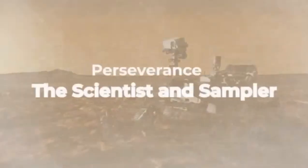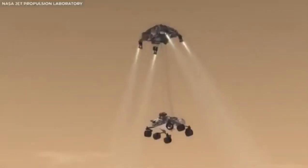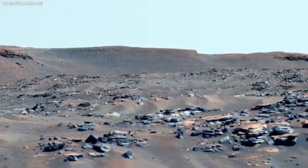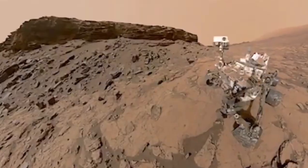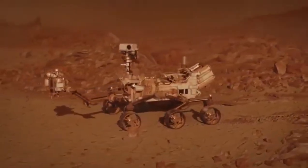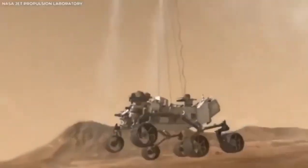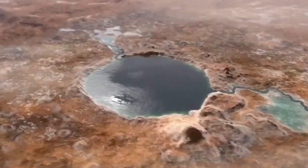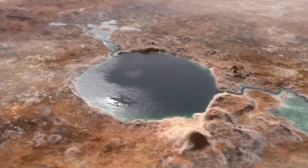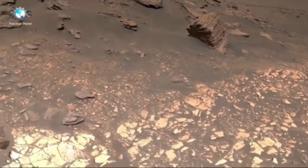A fascinating part of this footage is the range of colors. Mars is often called the red planet, but the footage shows it's not just red — the surface actually has many colors, from rusty reds to golden yellows and deep browns. These colors are beautiful, but they also tell us about the planet's geology and history. Different minerals reflect light in different ways, and by examining these colors, scientists can learn even more about Mars.